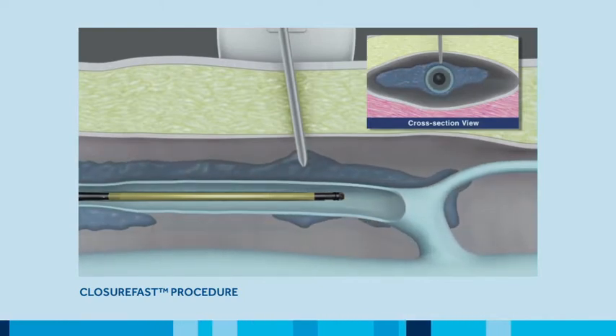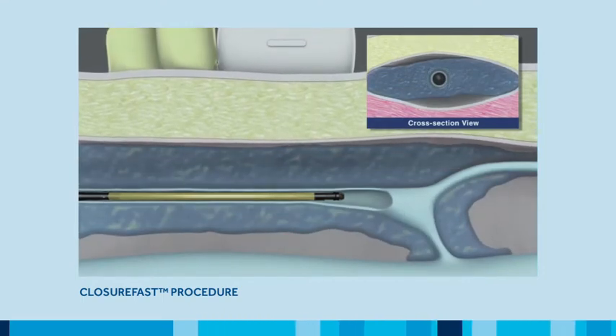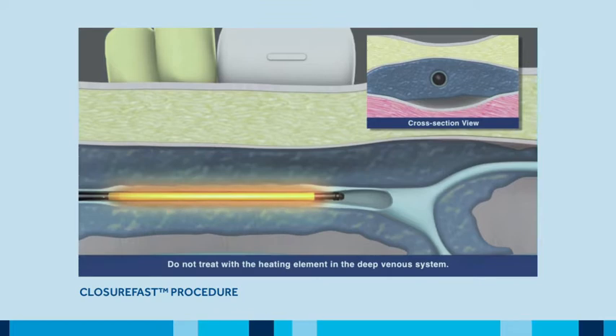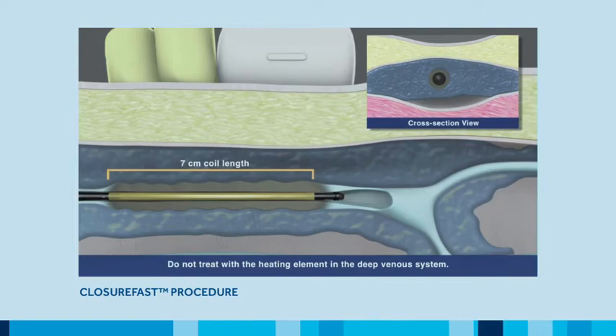External compression is applied to ensure good contact between the catheter and the vein wall. The ClosureFast procedure uses a segmental ablation technique which heats a seven centimeter vein length in one twenty-second interval.